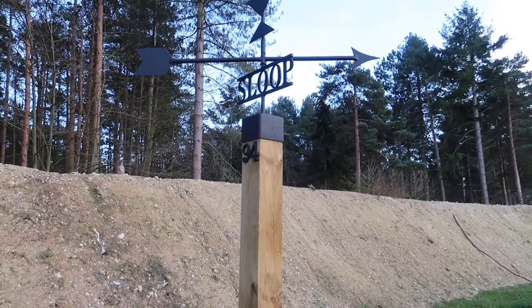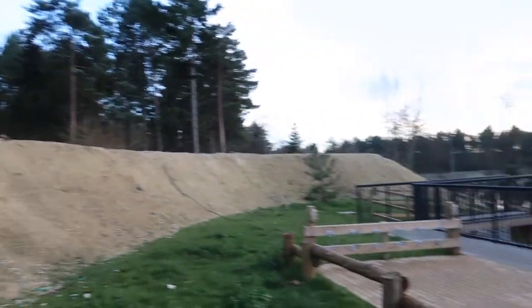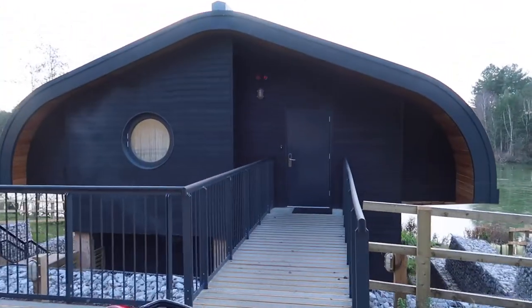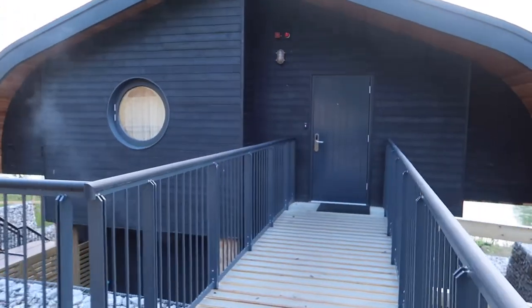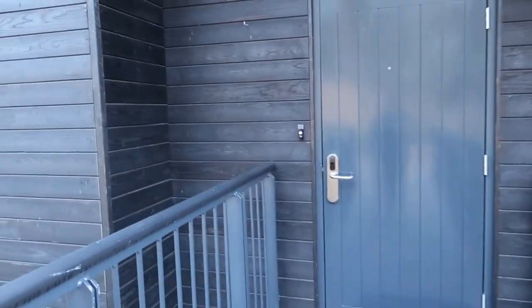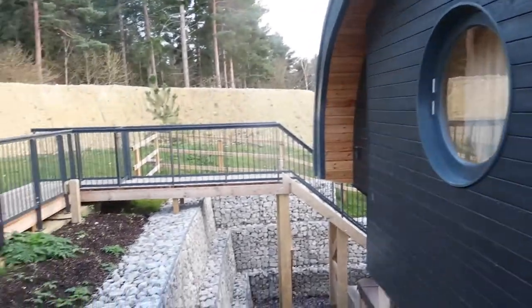Today I'm showing you around sloop number 94, which is a waterside lodge at Centre Parcs at Elveden Forest. You may have seen I've stayed at quite a few different lodges here at Centre Parcs, in particular at Elveden, because this is located just an hour from my house.